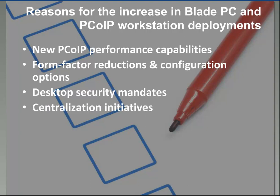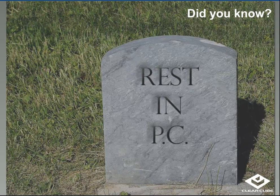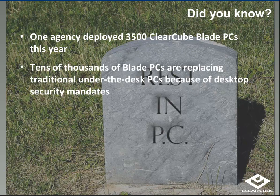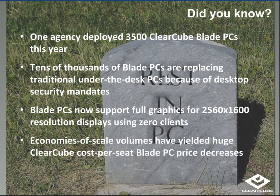When you look at the overall Blade PC marketplace, you may be surprised to know that tens of thousands of Blade PCs are now being used to replace traditional under-the-desk PCs. A lot of what is driving that are security initiatives and mandates being imposed by agencies across the U.S. government. Blade PCs now support full graphics capability for 30-inch displays with high-resolution outputs, and economies of scale have yielded huge cost-per-seat decreases that help with adoption in government locations.